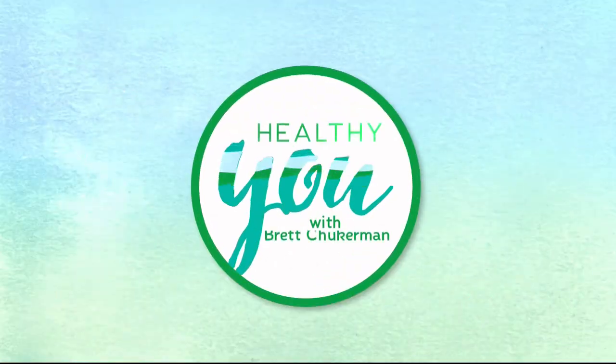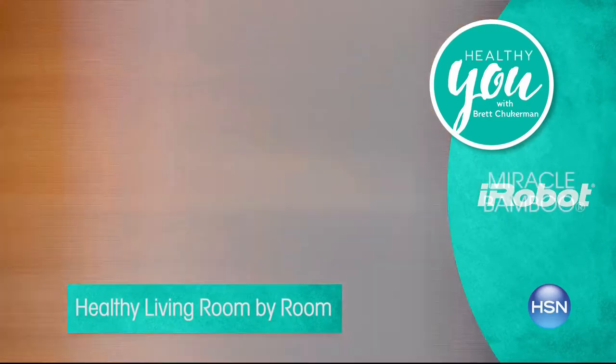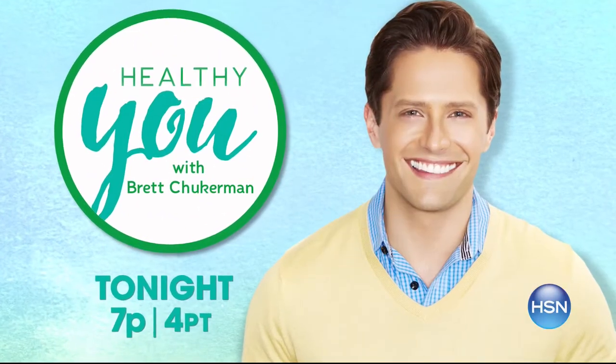Join me, Brett Chakerman, for Healthy You tonight at 7pm. Take charge of your health and wellness. Our trusted experts provide products, solutions, and tips created to enhance every part of your life today. Tonight at 7pm.